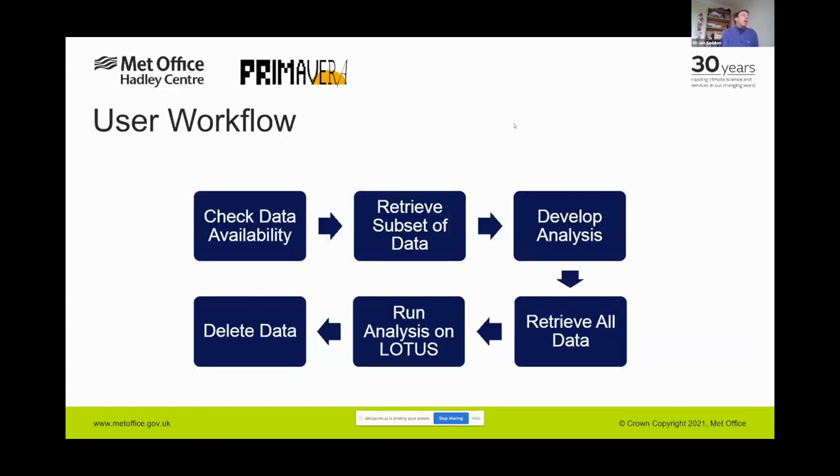The workflow we encouraged users to follow: first use the DMT to check data availability, then retrieve a small subset and develop analysis software on the interactive data analysis machines. Once happy with the software, use the DMT to retrieve the full dataset and run the analysis in parallel on the Lotus batch cluster. When results are complete, use the DMT to mark the data as done so it can be deleted and space freed up for other users.